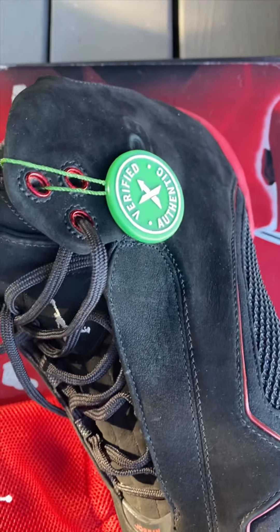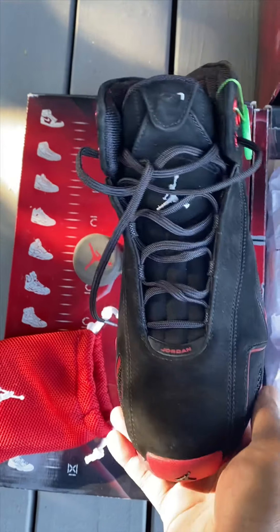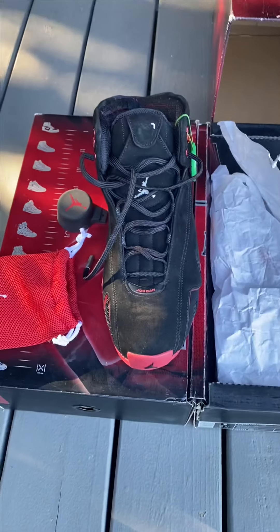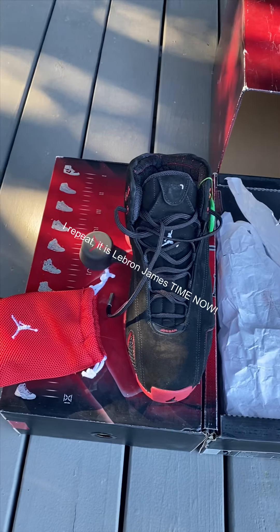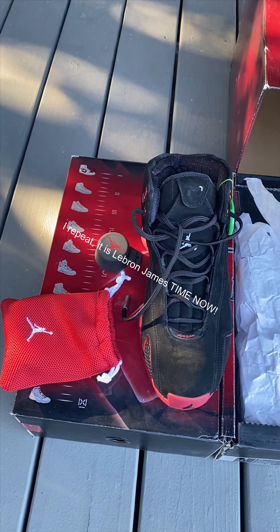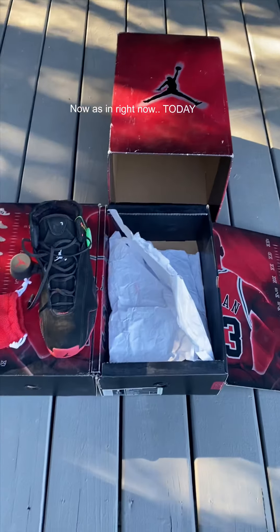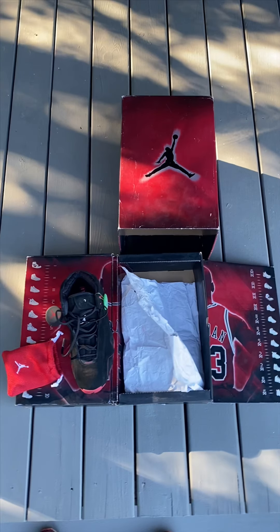What do y'all think, man? I like this in a couple other colorways — it's the OG stuff. Are these hot or not? Did Jordan Brand do his thing? I know it's LeBron's time for sure, but did Jordan Brand not do their thing back then? Let me know. Outfit coming soon.